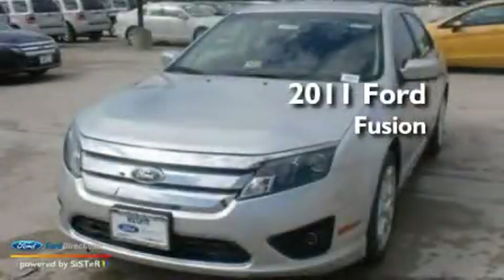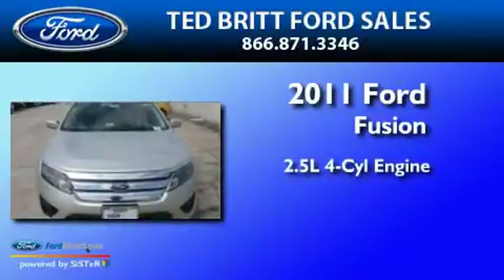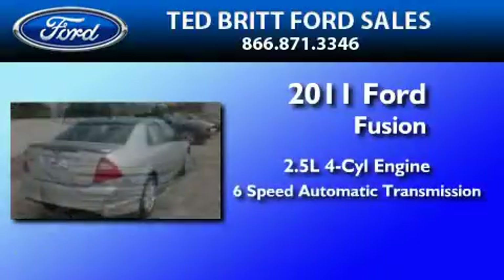This is a brand new 2011 Ford Fusion. It has a 2.5-liter four-cylinder engine and a six-speed automatic transmission.